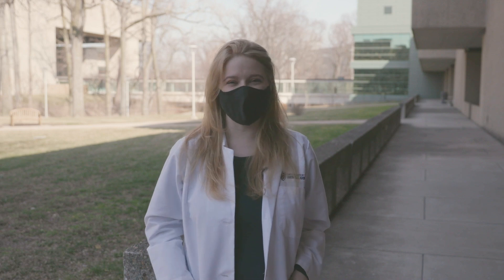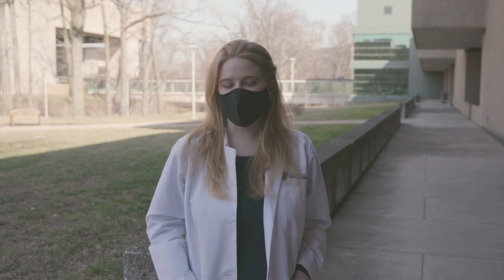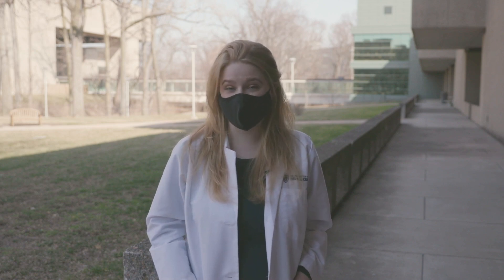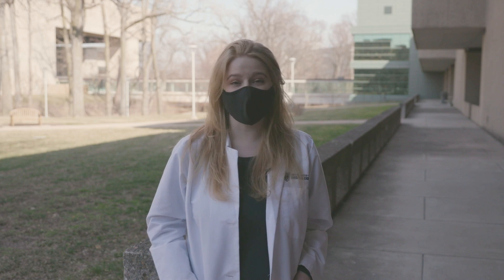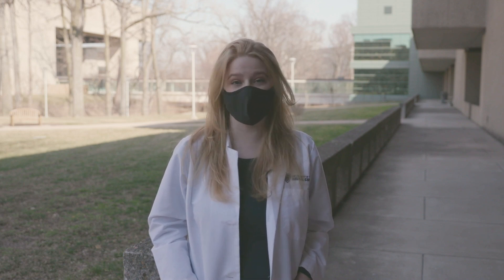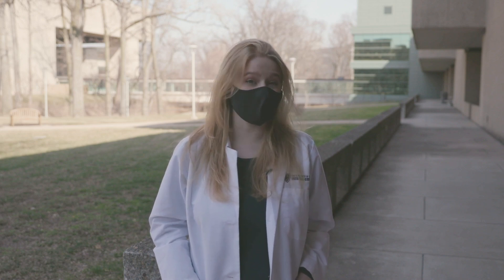A lot of people are worried about how safe this vaccine is because it came out really quickly. In the US, we're just not used to science coming up with an answer that fast. But when you have a lot of really great scientists all hyper-focused on one thing, it speeds up how quickly we come up with an answer. Just because we came up with it quickly doesn't mean we skipped steps — we still did very robust trials, and the FDA approved this and felt it was a safe product.